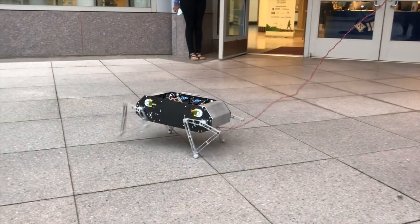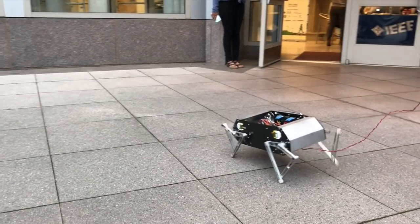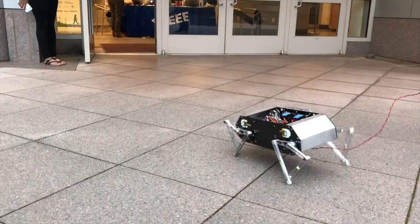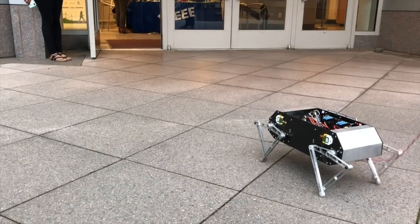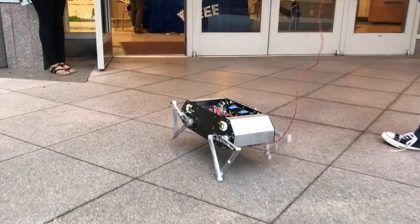The hardware and software is open source with a total cost to build of less than 3,000 US dollars. This cost includes any manufacturing required beyond the use of common hand tools. By combining extreme mobility with a low-cost, accessible design, we hope to lower the barrier to entry into legged robotics research and education.